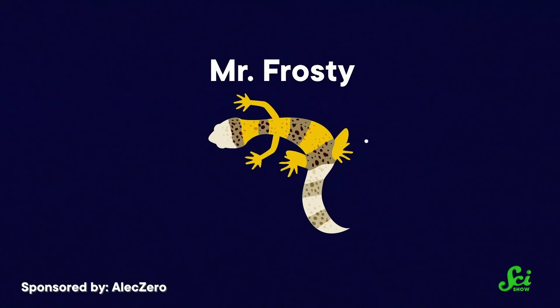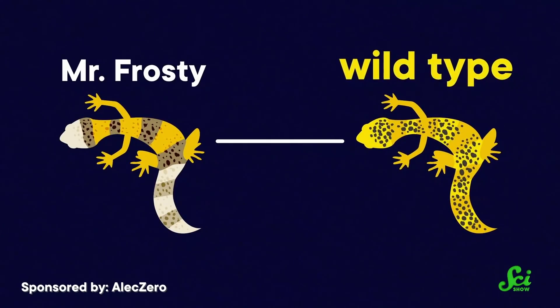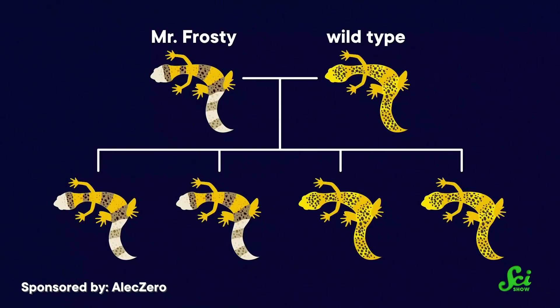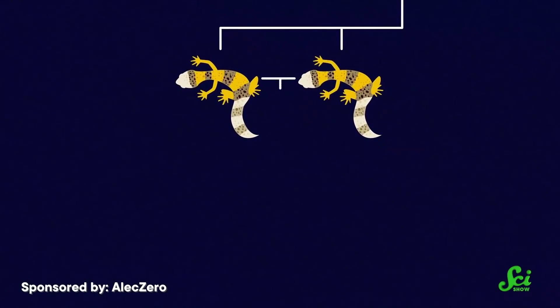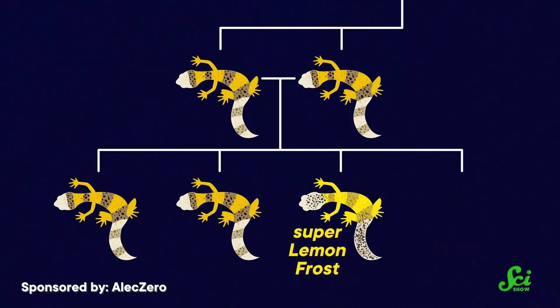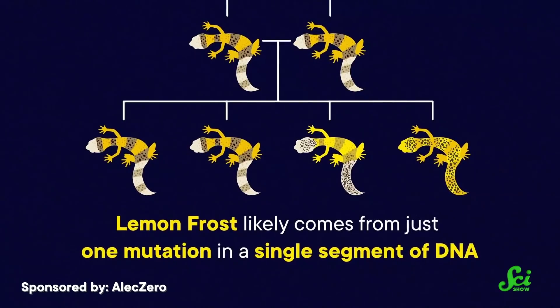First, they needed to know how many genes make lemon frost colors. So the UCLA researchers bred Mr. Frosty with some wild-type geckos — wild-type being the term researchers use to describe a genetically typical animal — to see what their babies would look like. About half of the babies were lemon frost geckos, suggesting lemon frost is the coloration of a gecko with half wild-type and half mutated genes. Then those lemon frost baby geckos grew up and were bred with each other. The babies from two lemon frost parents were about half lemon frost, about a quarter had even more white pigment known as super-lemon frost, and about a quarter were wild-type. That spread basically means lemon frost likely comes from just one mutation in a single segment of DNA.